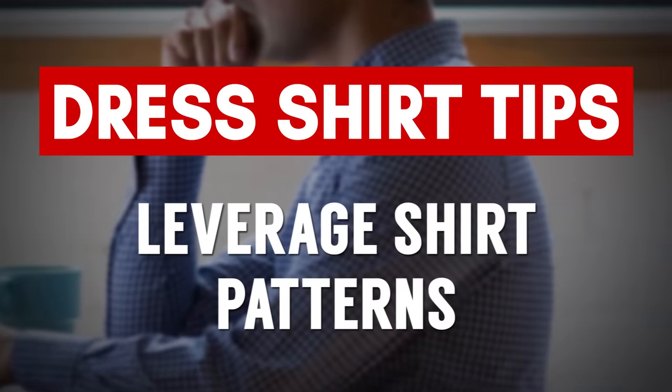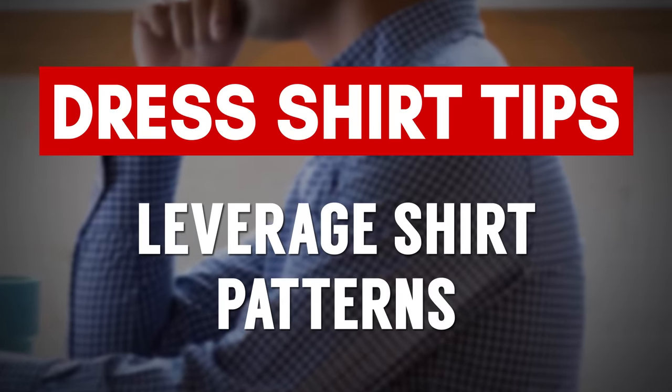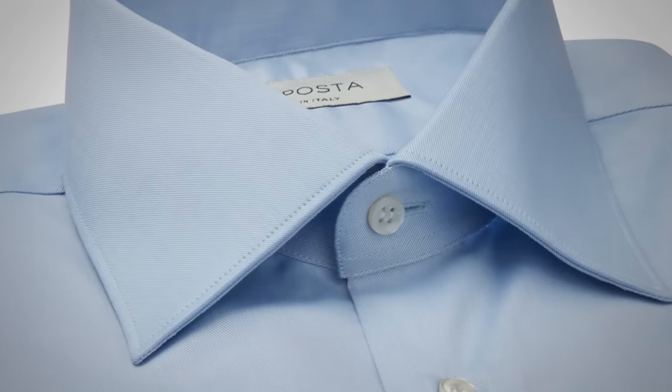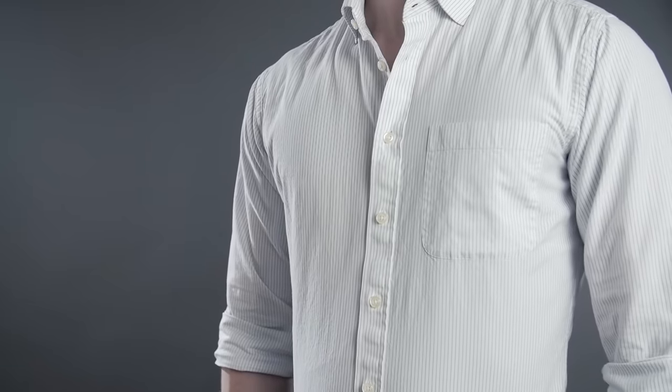Coming in at number two: know how to leverage patterns. One of the easiest patterns to pull off is Oxford — the shirt the speaker is wearing. They use different colors, like white and dark blue yarns, that from a distance look like a solid. Another option is a tight twill weave, which also looks like a solid from a distance. Now, let's talk about stripes — a great pattern for most guys that will make you look leaner and taller.